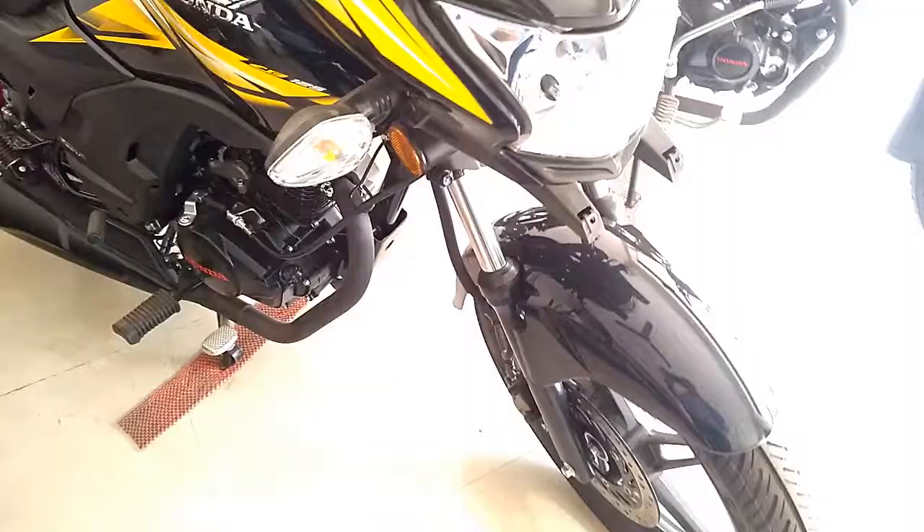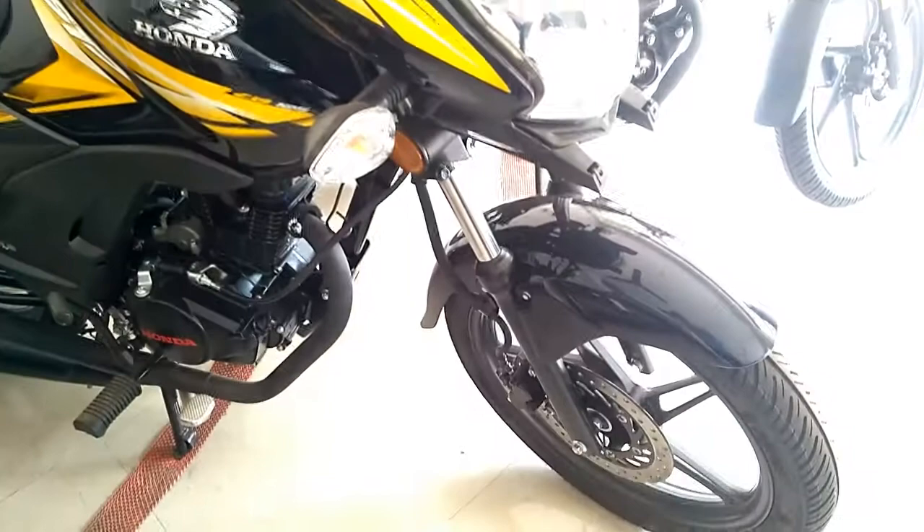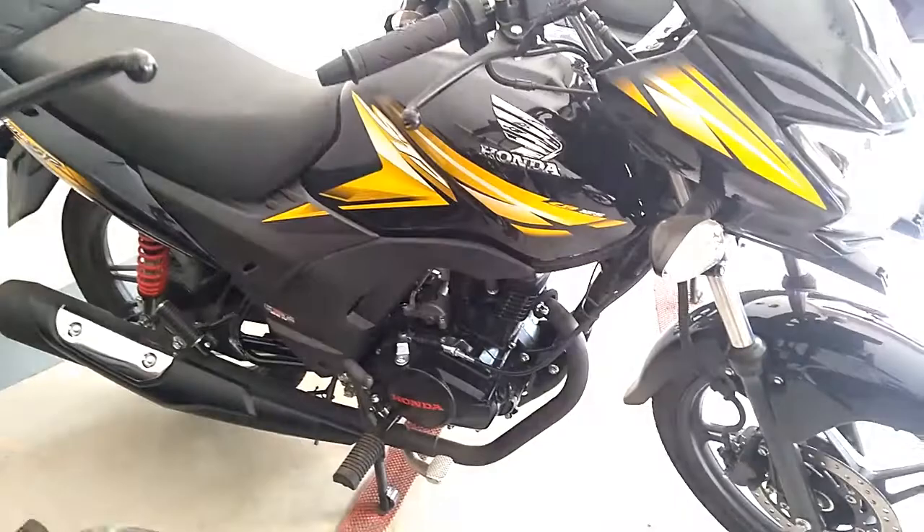The overall length of the bike is 2007 mm, overall width is 762 mm, and overall height is 1085 mm. The curb weight of the bike is 125 kg, wheelbase is 1266 mm, and ground clearance is 160 mm.